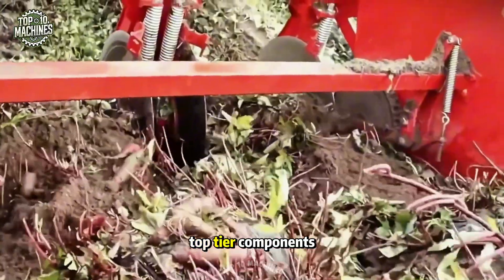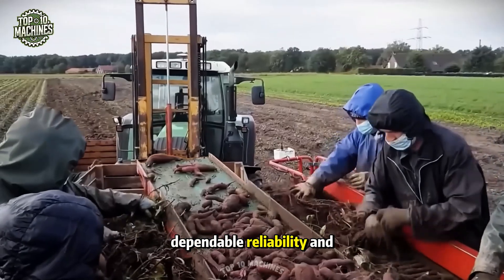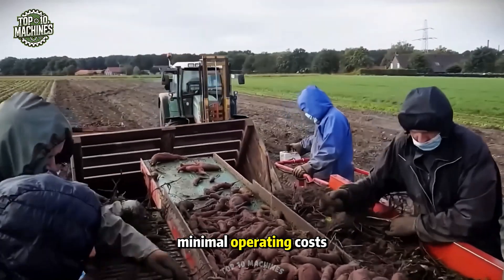Built using only top-tier components, the combine ensures long-lasting performance, dependable reliability, and minimal operating costs.